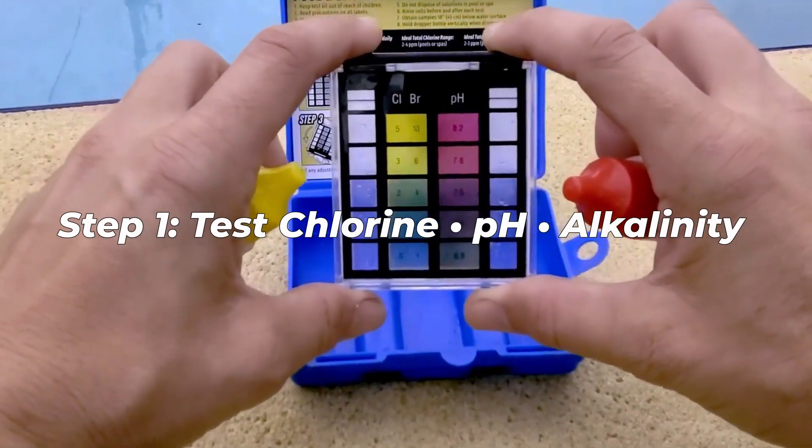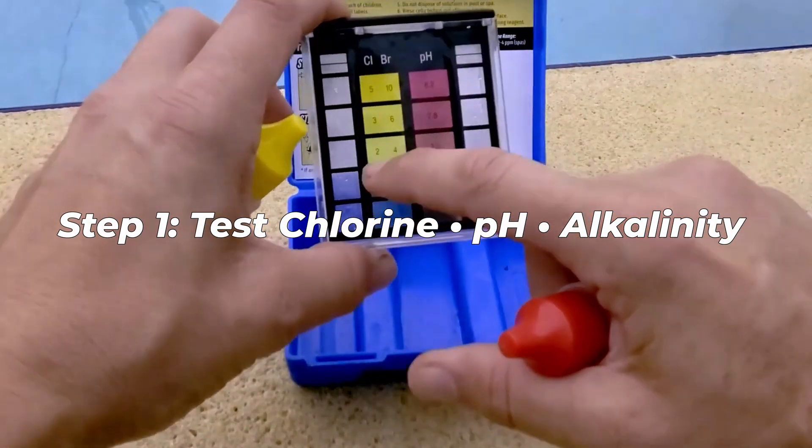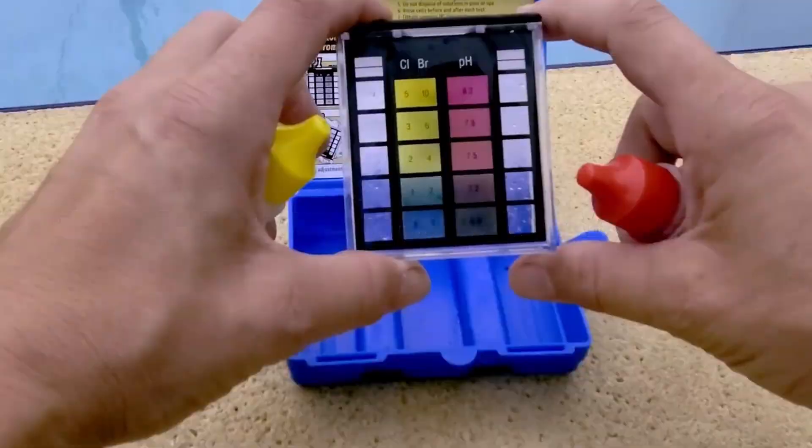Step one: test your water. Don't just guess. Check your chlorine, pH, and alkalinity. If you don't already have a reliable test kit, I'll link my recommended one down below. It's simple and way more accurate than the cheap strips.